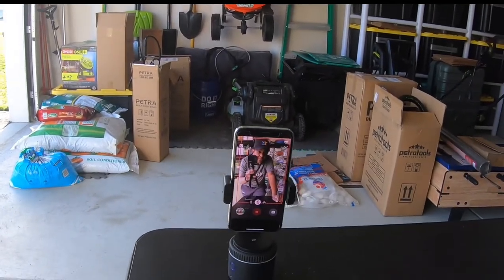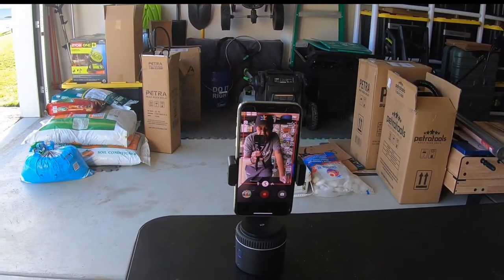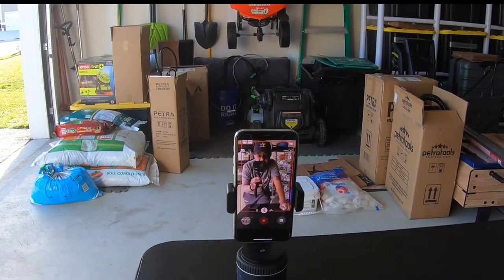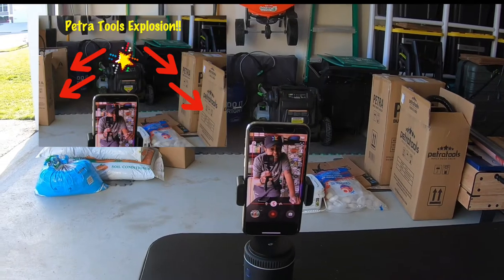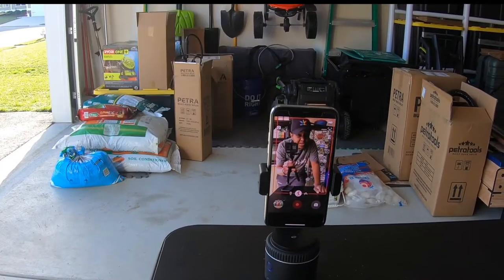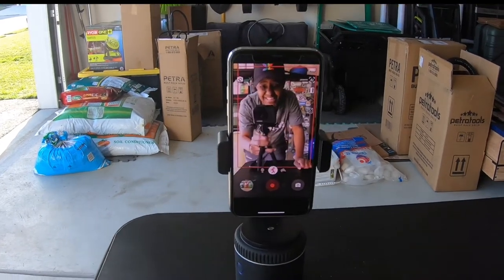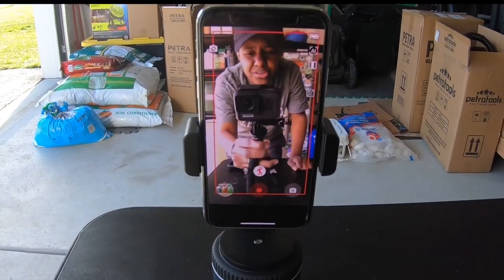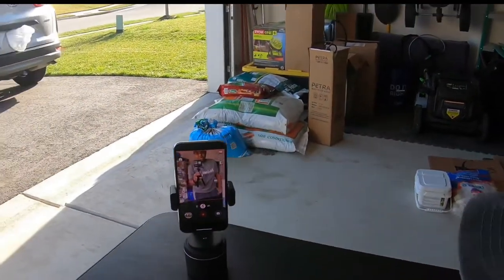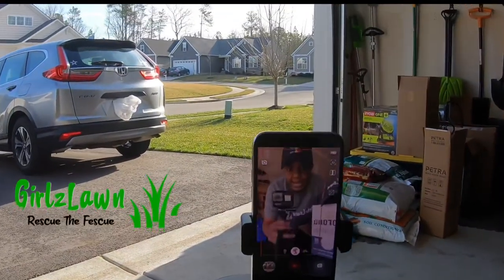I knew it would be something helpful to a lot of you guys in the lawn community, so I wanted to show it to you. Click my link and it'll take you out to the Pivo site. The best thing is, right now this thing is on sale, so go out there and get it because I think you guys will find a great use for this thing. Okay — Girls Lawn signing off.